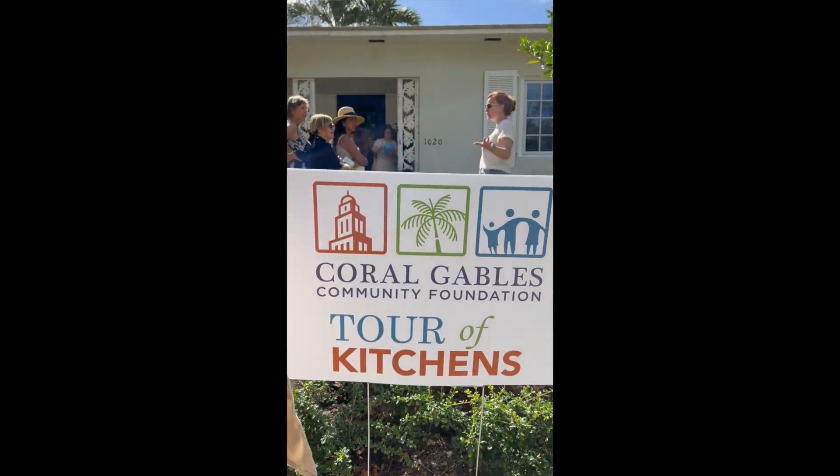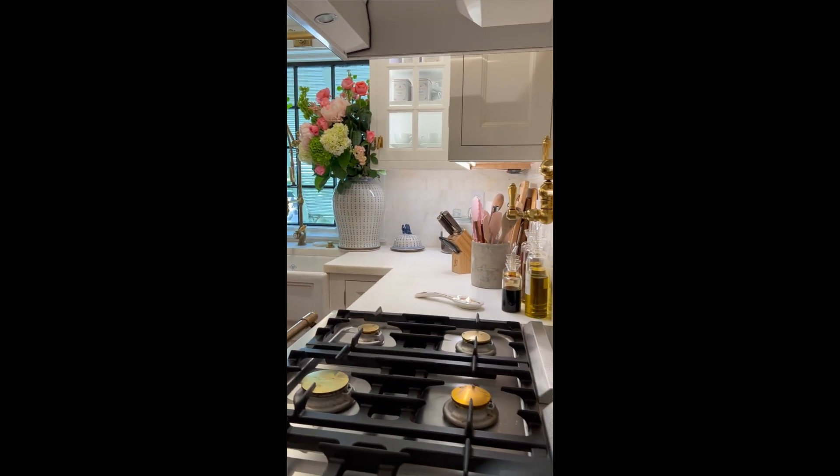We are driving in a beautiful 1957 Nash Ambassador to our first house on the Tour of Kitchens. The house was built in 1939 and we're going to go inside and see the beautiful kitchen and see who the vendor is.